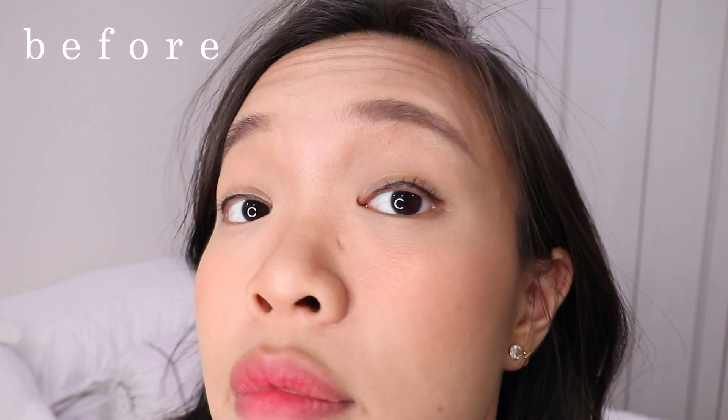I'm quite happy with how it came out on this eye. Let's give it a try with mascara. Today I'm using the Maybelline Falsies Big Eye mascara and I'm going to put on one simple coat.